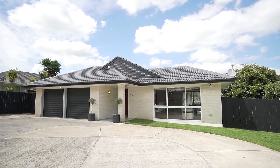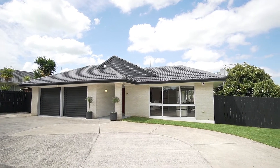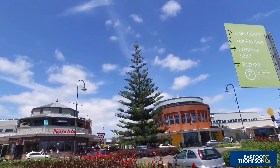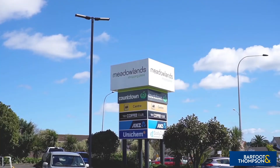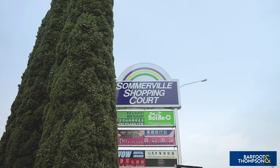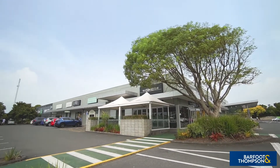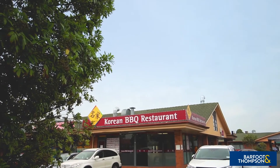The excellent location provides easy access to all one needs for day-to-day living. The popular Botany Town Centre is just a short drive away, and the Medellin Shopping Centre and Somerville Plaza are within walking distance to pick up a bag of groceries at Countdown or enjoy a meal out.